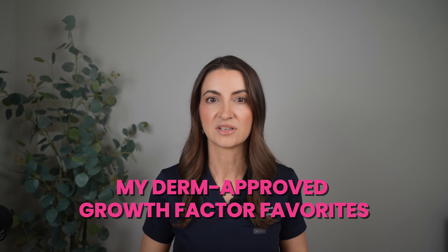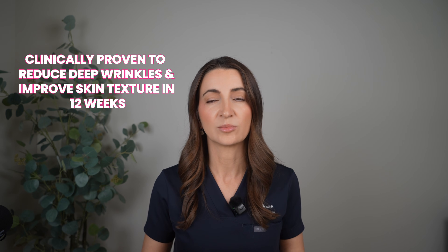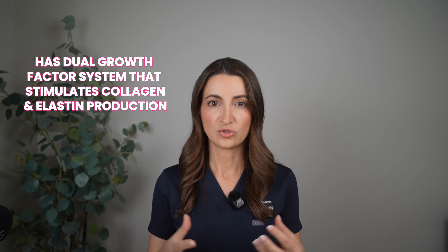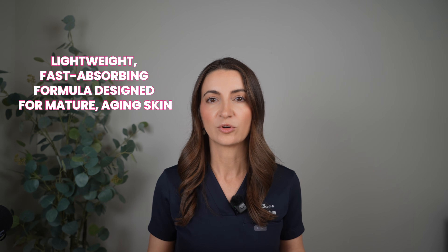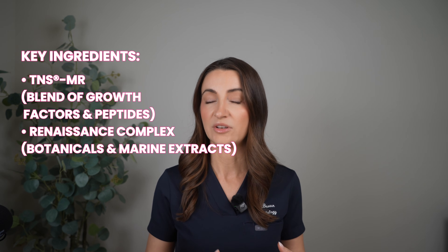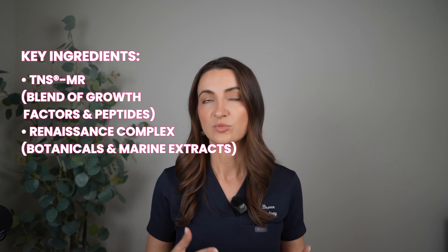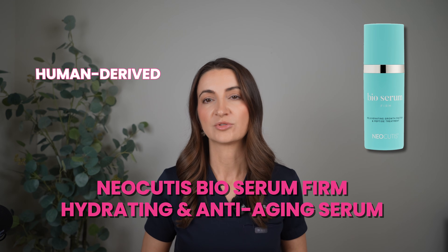I've tried several of these, so let me give you my derma-approved growth factor favorites. First is the SkinMedica TNS Advanced Plus Serum — one of the human-derived ones — and yes, it retails for about $295. Key benefits: clinically proven to reduce deep wrinkles and improve skin texture in 12 weeks, with a dual growth factor system that stimulates collagen and elastin production. It's super lightweight and fast-absorbing, designed for mature aging skin. Key ingredients are TNS-MR — a blend of growth factors and peptides — and Renaissance Complex, which contains botanicals and marine extracts. The next one is the Neocutis BioSerum, also a human-derived growth factor.